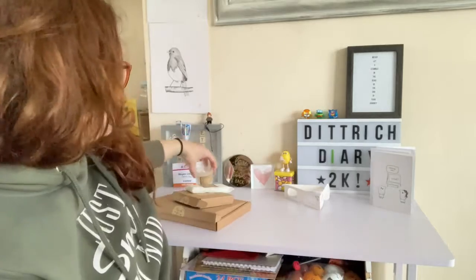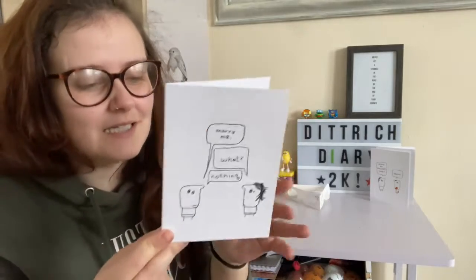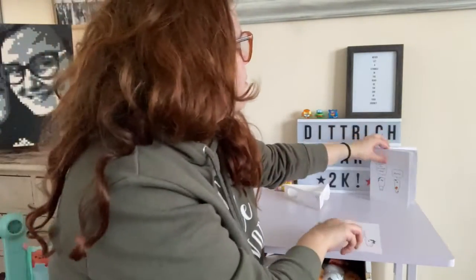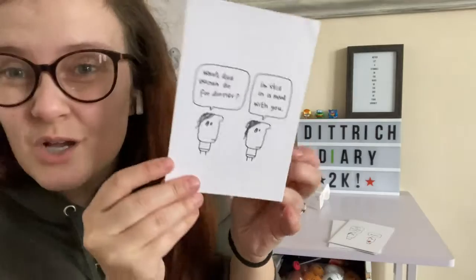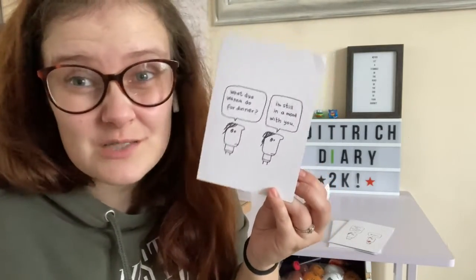Then I've got these cards to show you from Hazelbee. They're not strictly Mother's Day cards but I think they are awesome. You've got ones like 'Marry Me,' 'Where's My Chocolate Cake,' and 'What Do You Want to Do for Dinner? I'm Still in the Mood With You.' All of these could be used in so many different situations, and there are loads on their website that are suitable for Mother's Day depending on how your mum is.